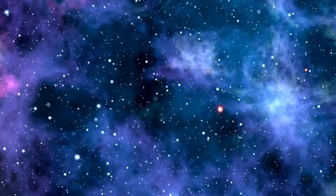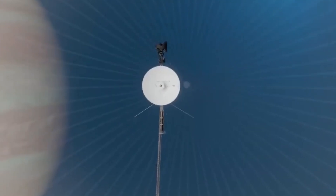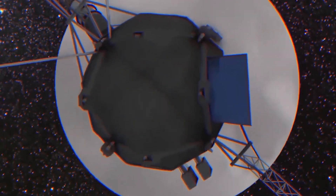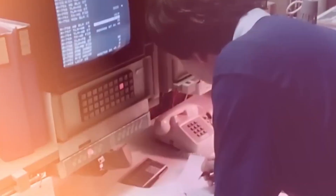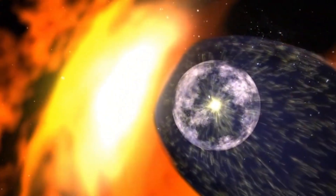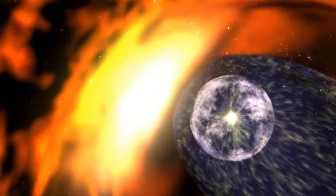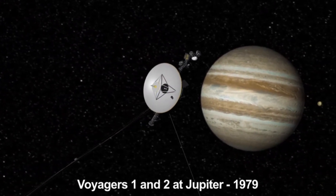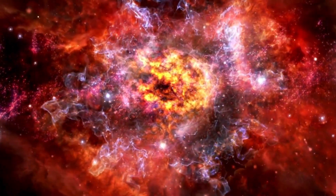Beyond the boundaries of our solar system lies the enigmatic Oort cloud, a vast collection of comet-like objects held together by the sun's gravity, extending to the nearest star. The Voyagers' entry into interstellar space began when they crossed the Heliopause — the boundary separating our solar system from the interstellar medium — initially estimated to be about 50 astronomical units from Earth. The transition was expected to be marked by a significant increase in cosmic rays, high-energy particles nearly travelling at the speed of light, originating from supernovae and other cosmic events. However, most of these high-energy rays are deflected by the magnetic shield created by the heliosphere.